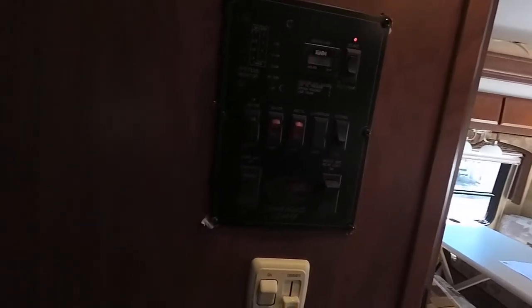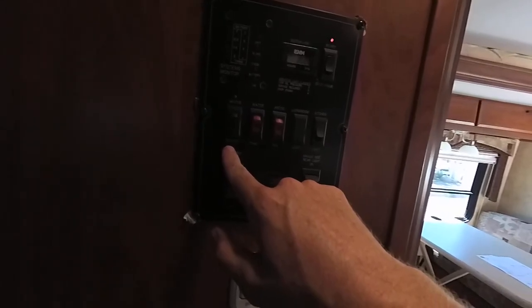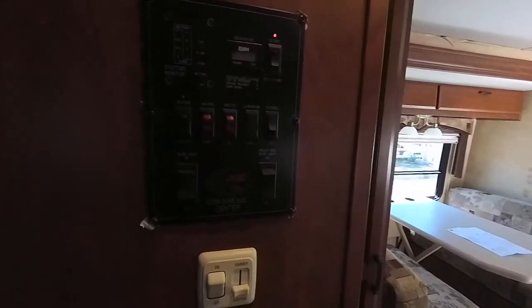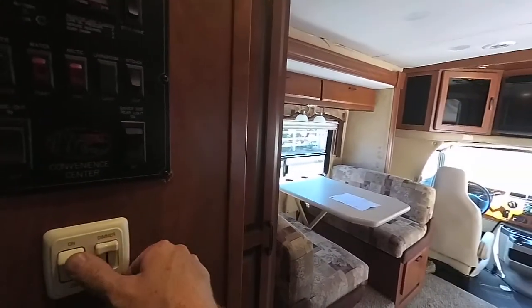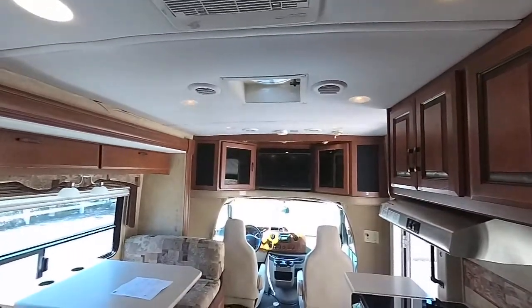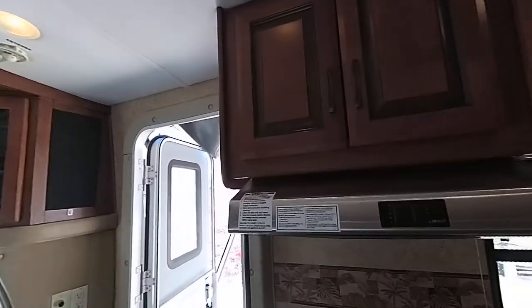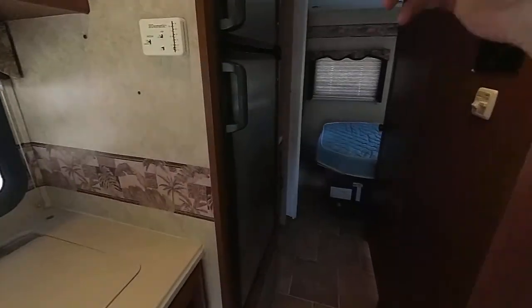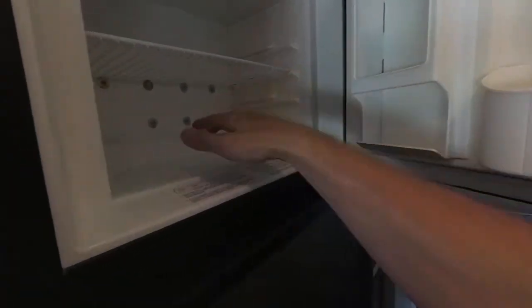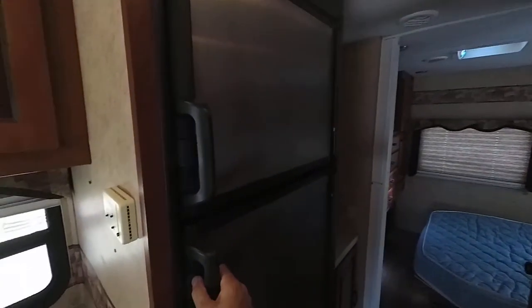The generator has 255 hours on it. Let's go ahead and start that up — it starts right up. It's got the hot water tank for LP and the both. This is your slide-out control. It's got a dimmer for mood lighting, an automatic fan, and a light up here.